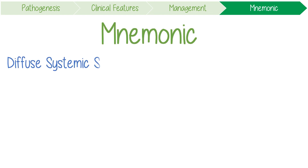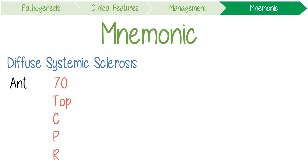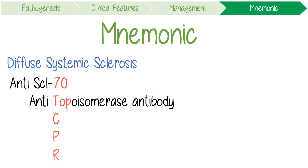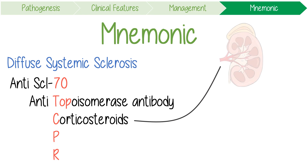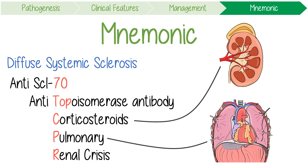To remember key facts, use this mnemonic. Diffuse systemic sclerosis is about 70 times worse and is your top priority, so think about CPR. This helps you remember that the diffuse variant is associated with anti-SCL-70, also known as the anti-topoisomerase 1 antibody. Corticosteroids can trigger one of the main causes of death — a scleroderma renal crisis. P stands for pulmonary involvement, because pulmonary arterial hypertension and interstitial lung disease make it the commonest cause of death in patients with diffuse systemic sclerosis.